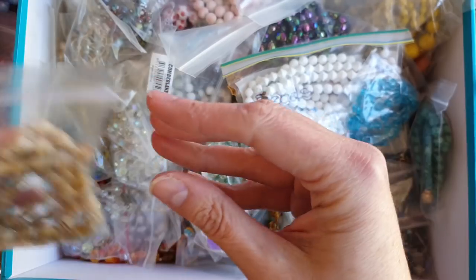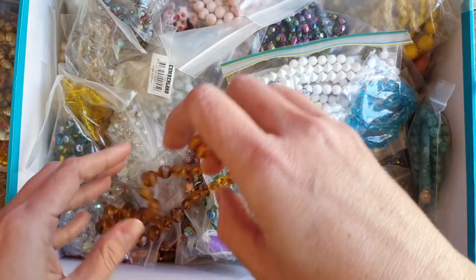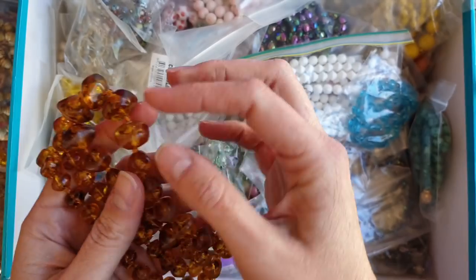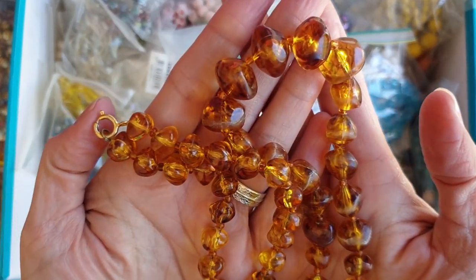I'm really interested in what the people that are watching collect. Do you collect? I primarily collect high-end vintage rhinestones, and I love glass beads and sterling silver — brooches and wearable pieces I collect, and also just normal brooches.